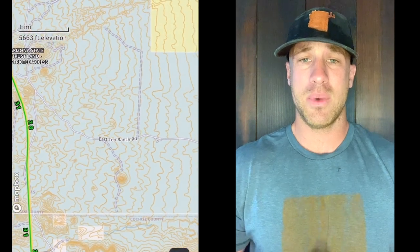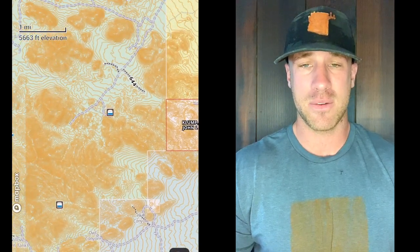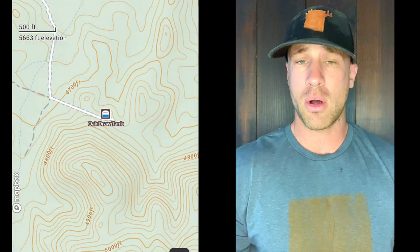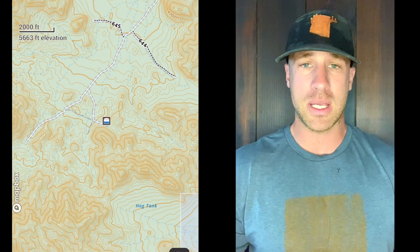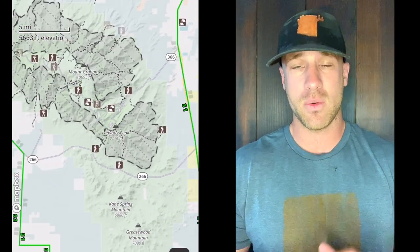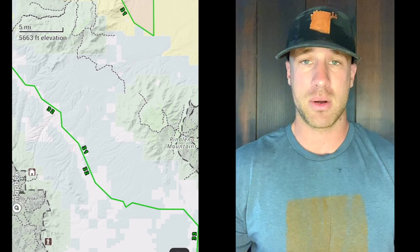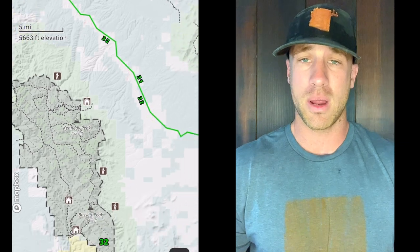Mount Graham has a ton of Coues deer country because it's a giant high-elevation mountain. A lot of it is wilderness area, so no driving — no cars, quads, or bikes. You've got to get off on foot and seek it out. It's pretty rugged; there's no taking days off. You really have to get serious if you want to shoot one in the Mount Graham Wilderness Area — there are giants up there. Just be ready, it's not an easy hunt.